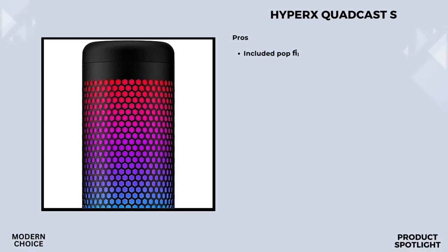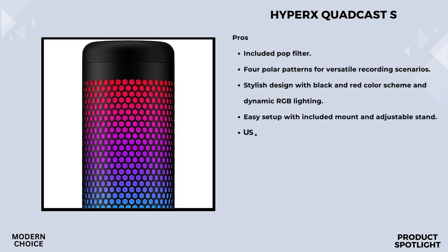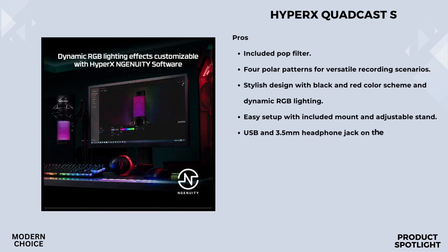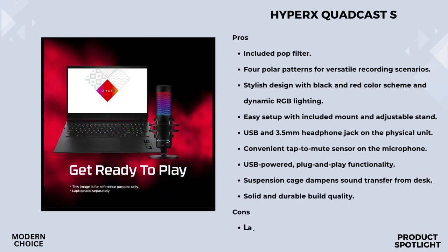Number 3: the HyperX QuadCast S. Starting with the aesthetics, the QuadCast S boasts radiant RGB lighting with dynamic effects. It's not just about functionality — it's about personalization. You can customize the lighting to match your setup. One concern with many microphones is unwanted noise from bumps and vibrations. The QuadCast S addresses this with its built-in anti-vibration shock mount — the elastic rope suspension isolates the microphone so your audience hears your voice, not accidental bumps. There's also a tap-to-mute sensor with a handy LED status indicator for seamless control.